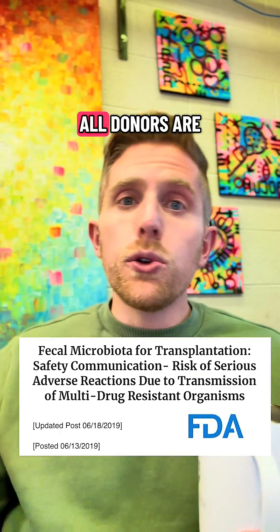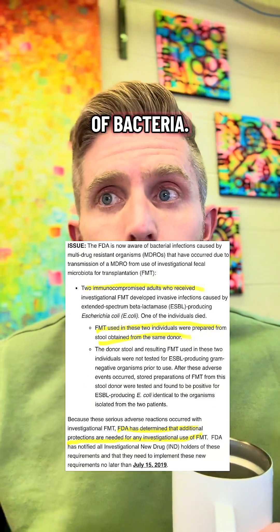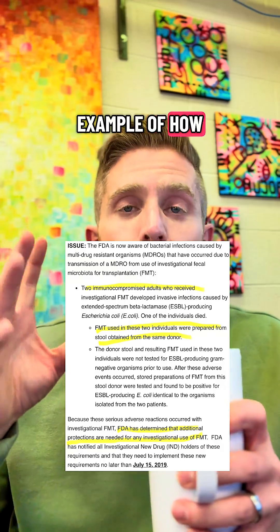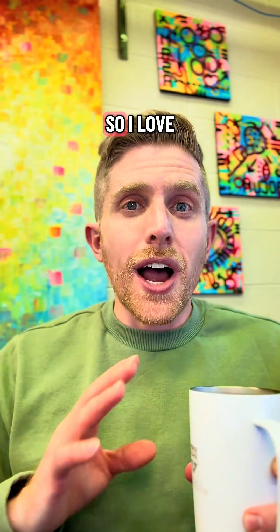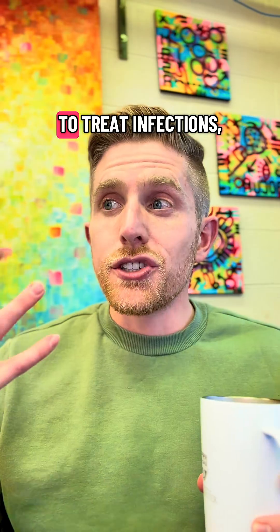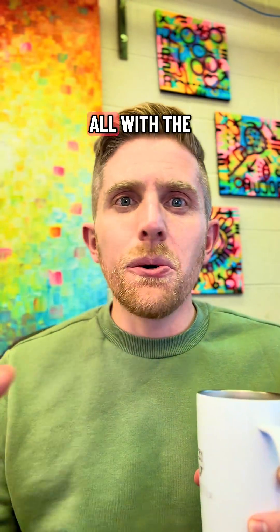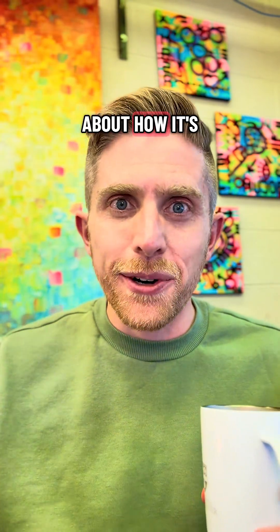Because of this case report, all donors are now screened for this exact type of bacteria. It's a great example of how science can inform regulation to keep us all safer. I love telling this story because it's an innovative scientific approach to treat infections, all with the joy of seeing people's faces when you talk about how it's actually delivered.